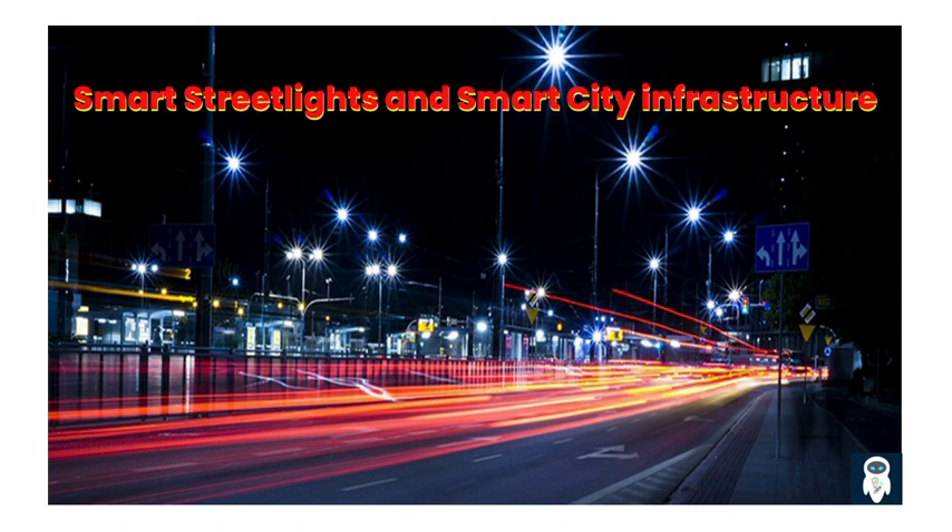One of the defining features of smart street lights is their ability to adapt and respond to real-time conditions. They are equipped with sensors that can detect factors such as ambient light levels, movement, and environmental conditions like temperature or humidity. Based on this data, the street lights can adjust their brightness levels or turn on and off as needed, helping optimize energy usage, improve visibility, and enhance safety for pedestrians and drivers.